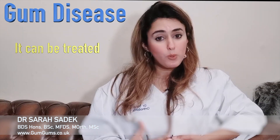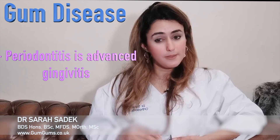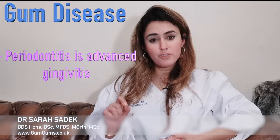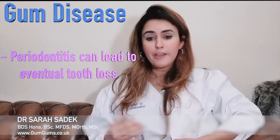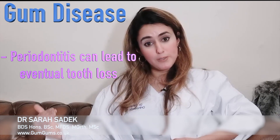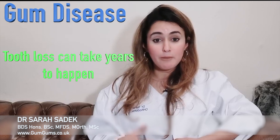Why is it so important that we're aware of periodontitis, the more advanced stage of gingivitis? Periodontitis left untreated causes the supporting structures around your teeth to become chronically inflamed. This causes the bone in the jaw to get destroyed, which can eventually lead to tooth loss. In many people, this is a very gradual process which can take place over years, and if detected early, it can be treated.